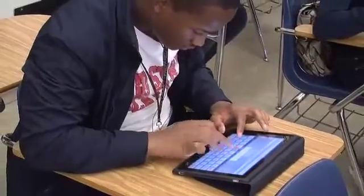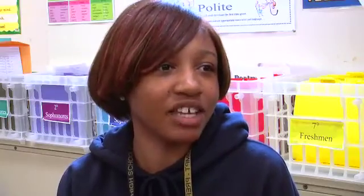I needed a solution that would help me differentiate instruction for my students. We did journal entries with the iPad. I liked that we could type our journals and then put them on Euclid campus instead of having to turn them in and wait to get our journals back. By using the iPads I can get instant feedback on my writing.